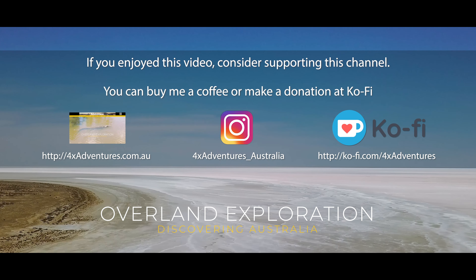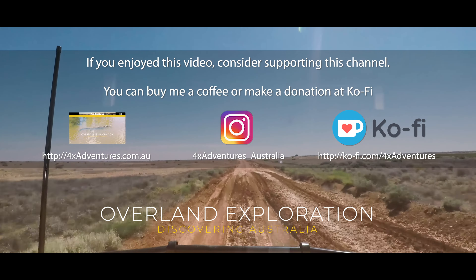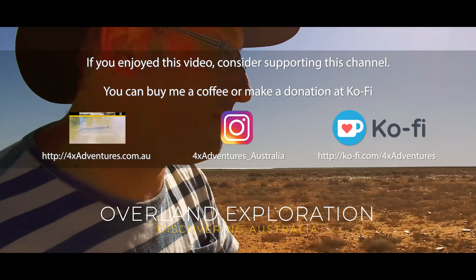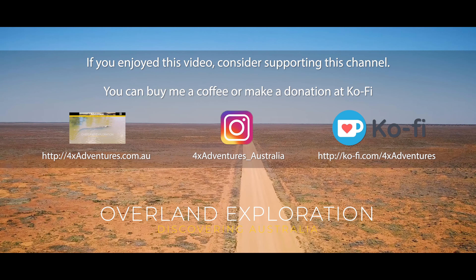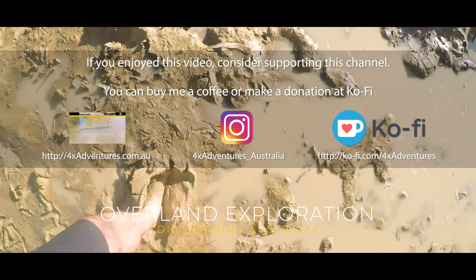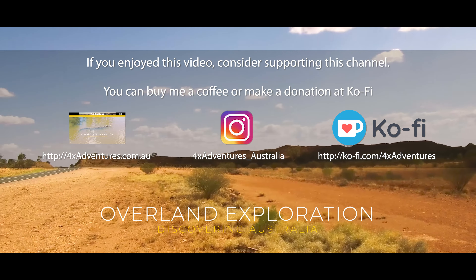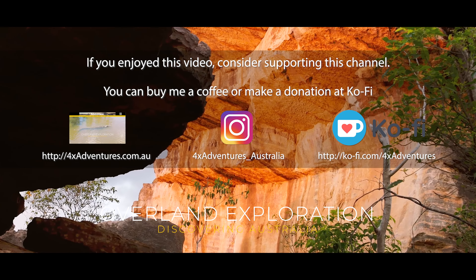If you enjoyed this video, consider supporting this channel — you can buy me a coffee or make a small donation at ko-fi.com/4xadventures. You can also find us on our website 4xadventures.com.au and connect with us on Instagram via 4xadventures_australia. Your support means the world to us, so thank you once again for watching.